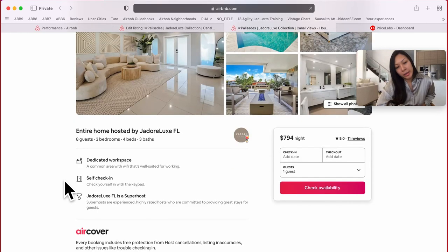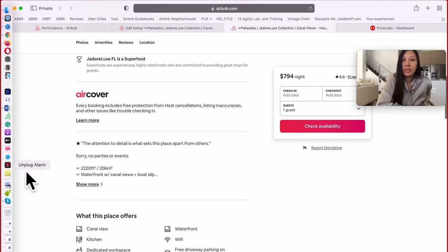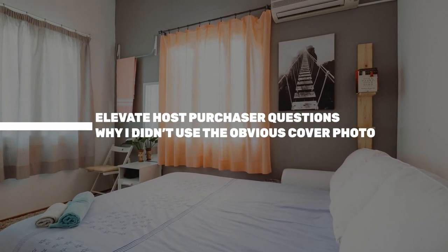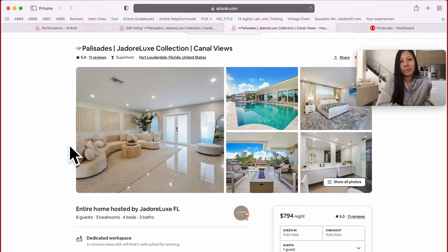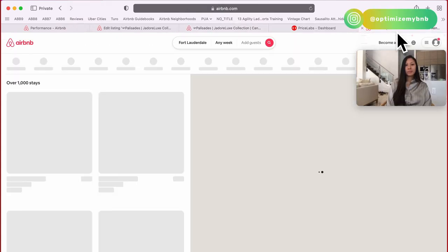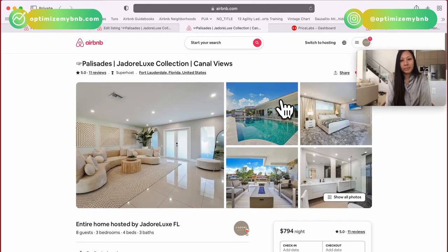So is there a reason why we don't — or I guess you don't — do the pool as the first picture? Because everyone where you're at has a pool. I thought about that. Yeah, we're gonna run a little experiment. Your old cover photo was this one, I think, or the other one that was facing the canal. It was the pinker shade.